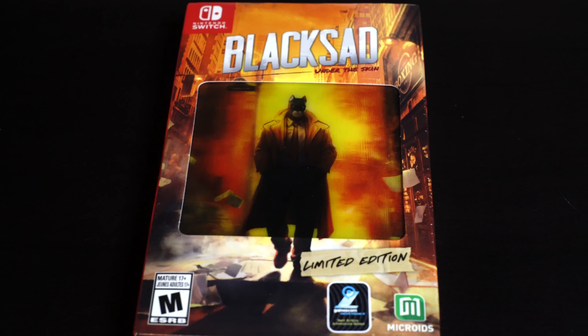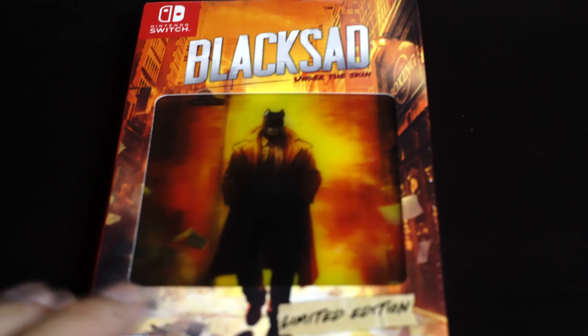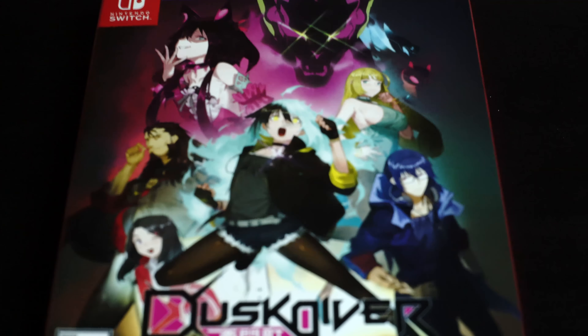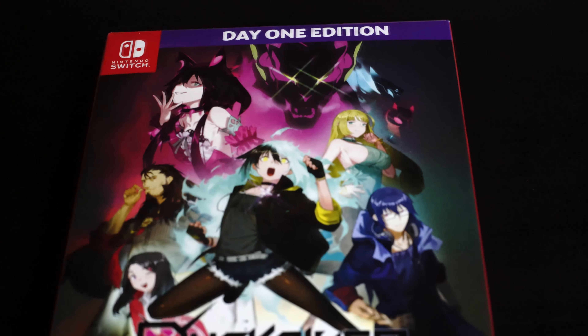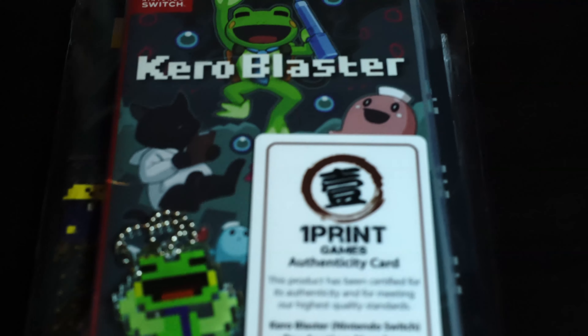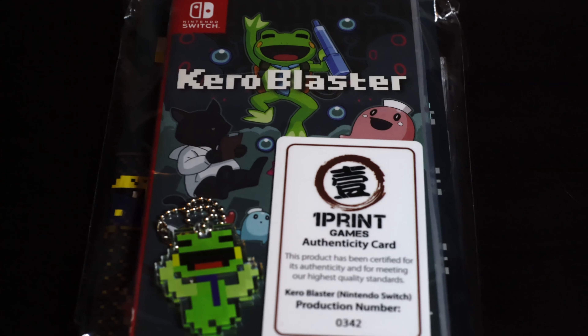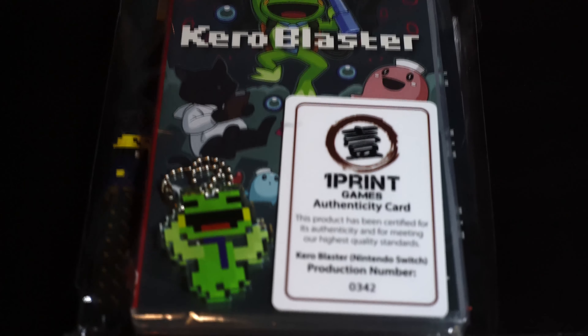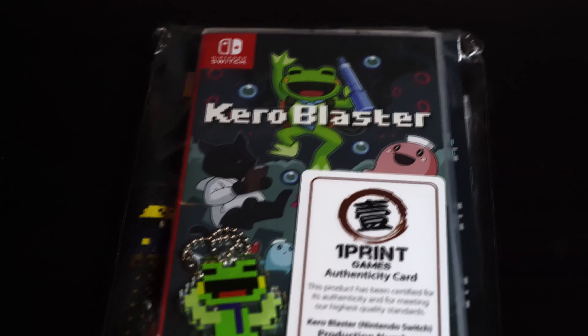This one here is Black Sat — I think I got this from Amazon. This is a limited edition release; it has a pretty cool little cover on it, it's nothing fancy. Next we have a release from One Print Games — this is another company just like Limited Run Games and Super Rare Games, and Strictly Limited.